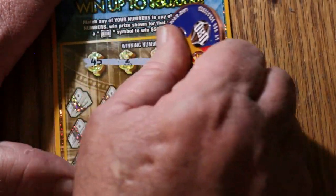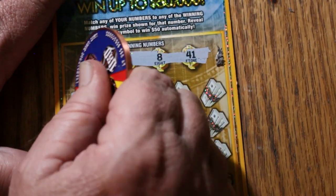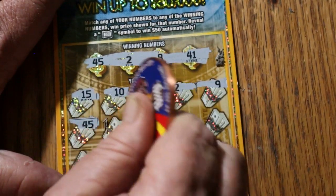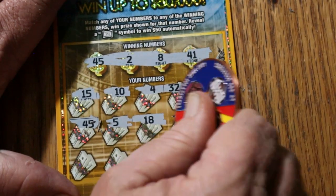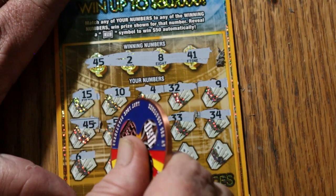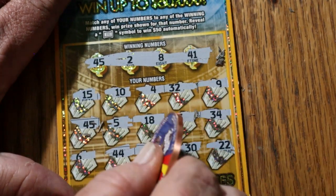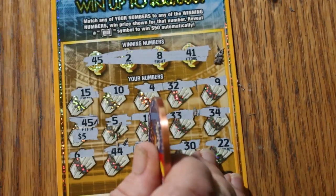Ticket 47: numbers 45, 2, 8, and 41. Then 15, 10, 4, 32, 9, 45 — hey, we got a match, and the overall odds kicked in right when I expected! Then 5, 18, 33, 34, 6, 44, 8 — we got another match! So we got the 8 and the 45 for another $10.